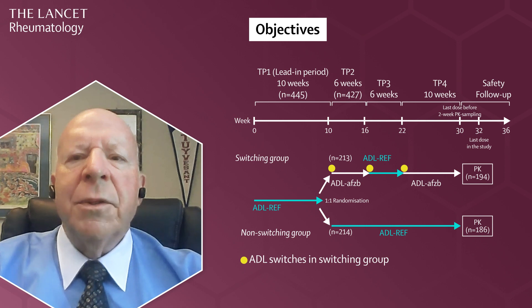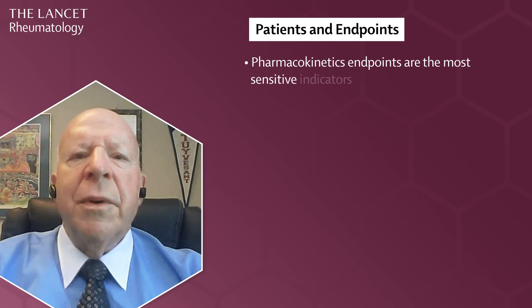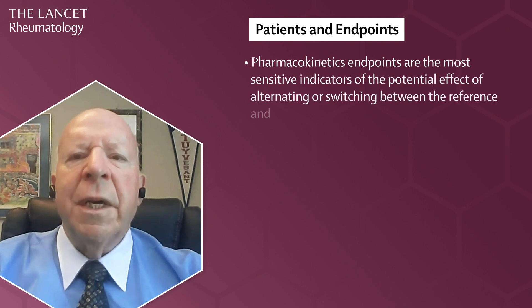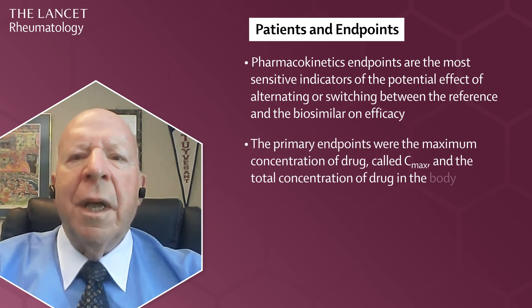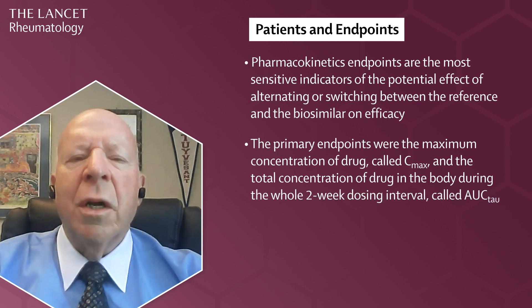PK was assessed between weeks 30 to 32. PK endpoints are the most sensitive indicators of the potential effect of alternating switching between the reference and the biosimilar on efficacy. The primary endpoints to measure adalimumab were the maximum concentration of drug, called C-max, and the total concentration of drug in the body due to the area under the curve over the dosing interval, called AUC-tau.